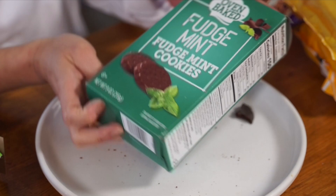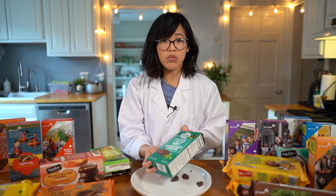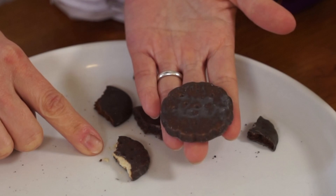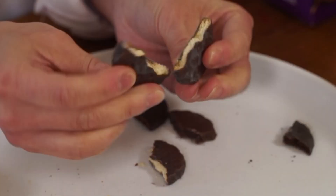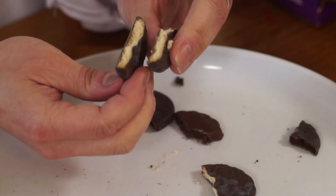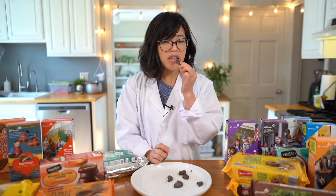Next are oven-baked fudge mint cookies from the Dollar Tree — the least expensive at 11 cents per ounce. These look almost identical to the Eats ones from Family Dollar — same kind of fluted edge, same number of dots, and the cookie is blonde as well. Tasting them — identical. I think that might literally be the same cookie.